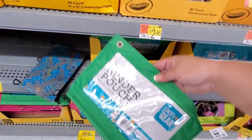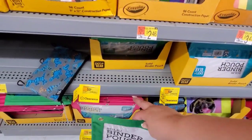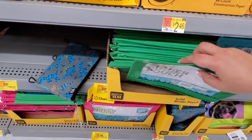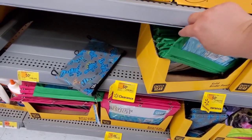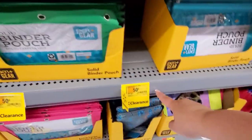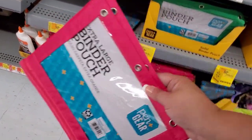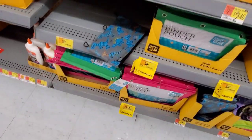We have solid binder pouches at $0.50 from $0.97. I prefer the cheaper option, but if you prefer these, awesome. Couponers, this is the time to get your supplies. Down here we also have extra large binder pouches at $1.00 from $1.86 — another great find.